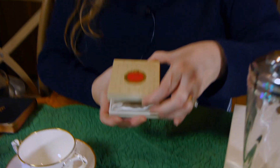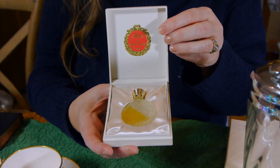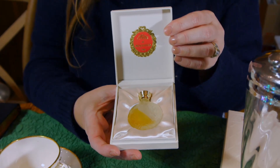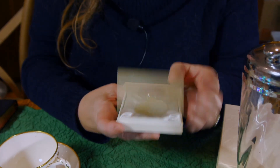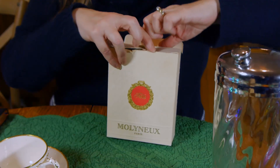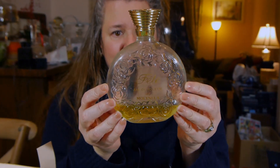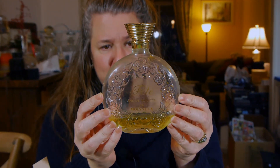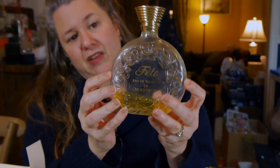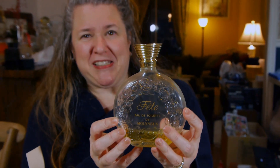Now let me show you what was in the basket. First, Fete — a perfume by Molyneux, made in France, in its presentation box. Not worth tons but certainly worth at least $25, maybe a little more. Also a large bottle of the same Fete perfume by Molyneux — there isn't much left but it's that wonderful scent. Just a very collectible thing — feminine, beautiful on a dressing table. That was free.